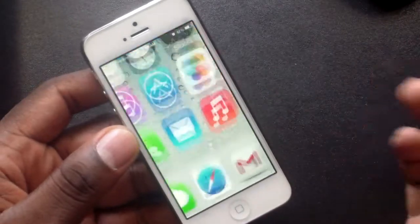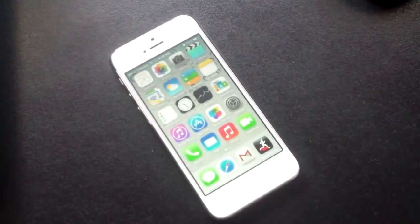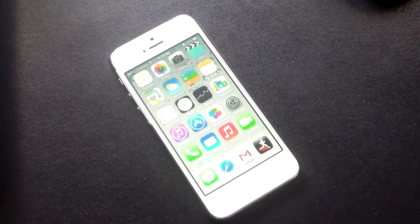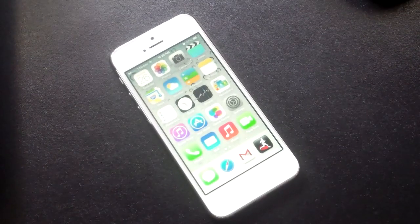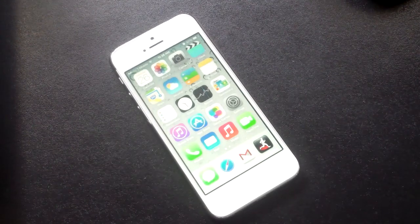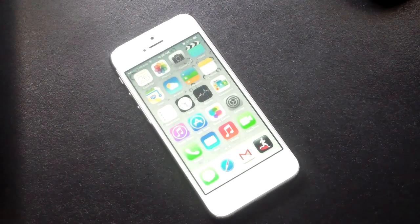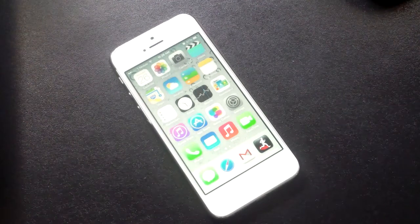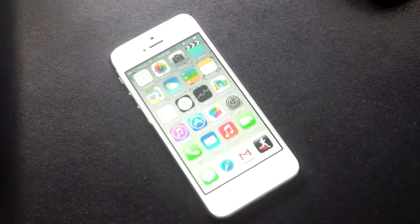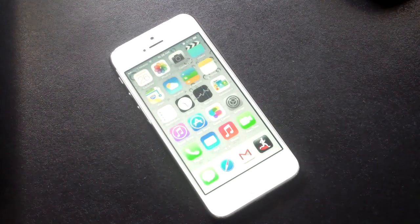That is iOS 7 — nothing major, I just wanted to show you that I had loaded it up. Here's how you get it if you want to do it: make sure you back up your phone just in case you want to go back to 6.1.4. Plug it in to iTunes, once it recognizes your phone press the left Shift key and then click Check for Updates. It'll open a file explorer and you go get the iOS 7 file you downloaded. Check the link in the description — you can download it there, it's about 1.14 gigs.